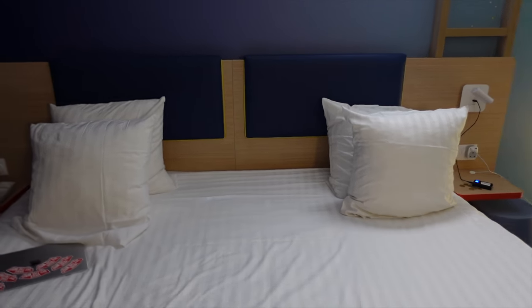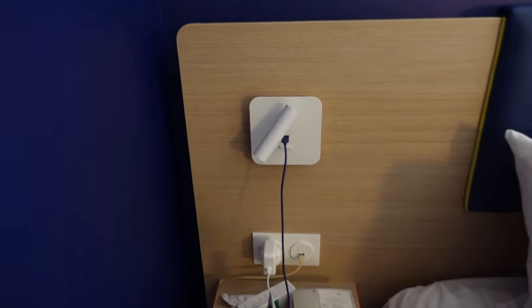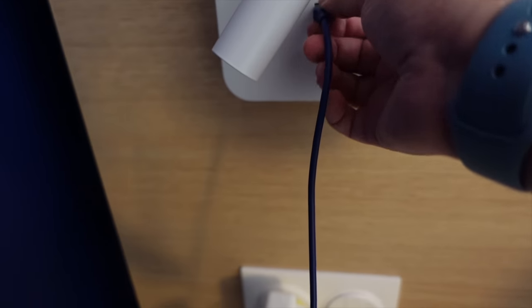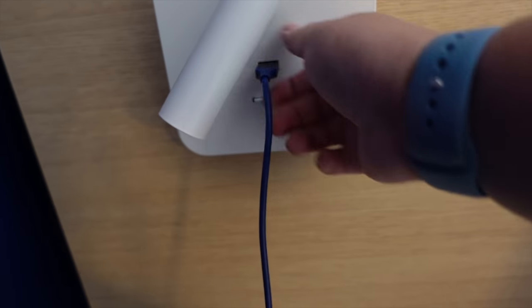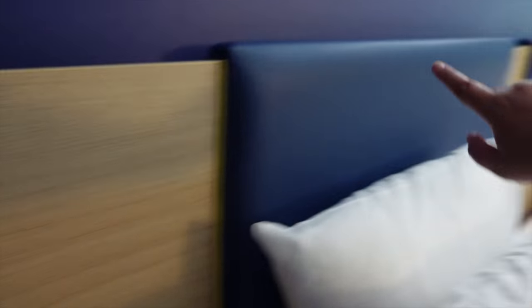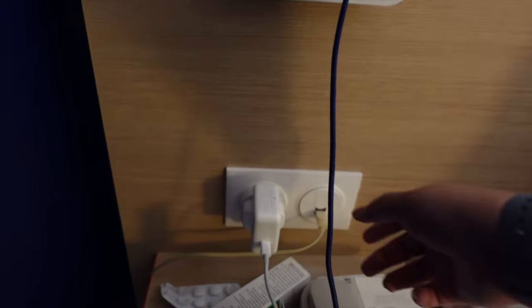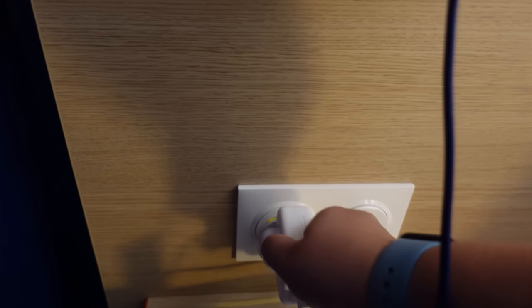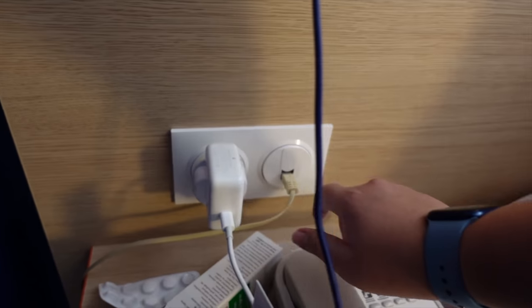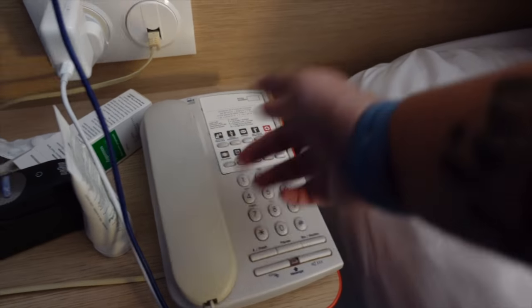What else is there to show you? You do get two USB adapters — USB plugs — which I'm charging my phone with at the moment, which is great. You get one over here and one exactly on the opposite side. You also get some normal plugs, which I've got an adapter plugged in, and then you've got a phone where you can ring reception or whatever you need.